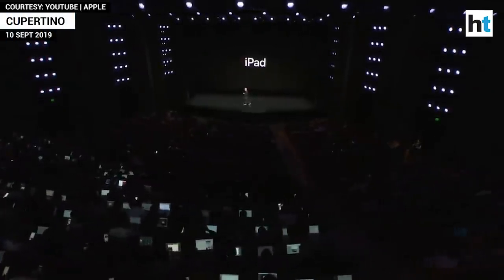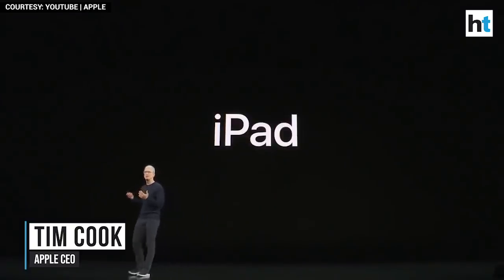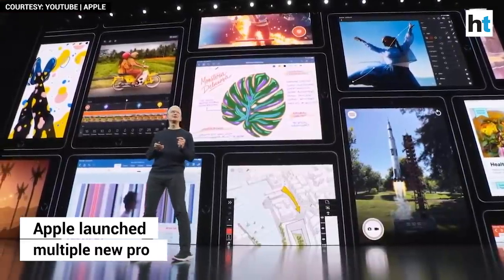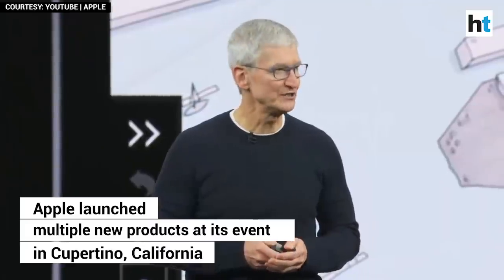When we created iPad, we set out to design something truly unique, a product that you could take with you everywhere, and that is so fun and so easy to use. And to tell you about the newest iPad, I'd like to invite Jaws to the stage.